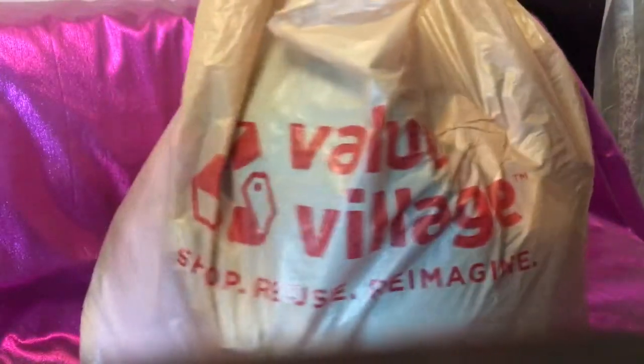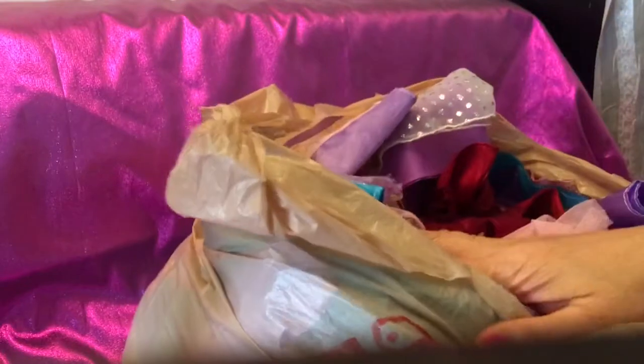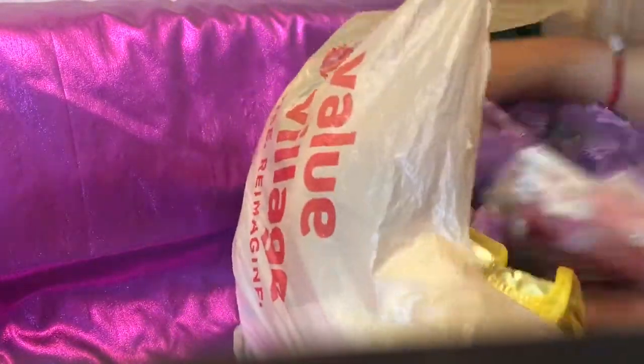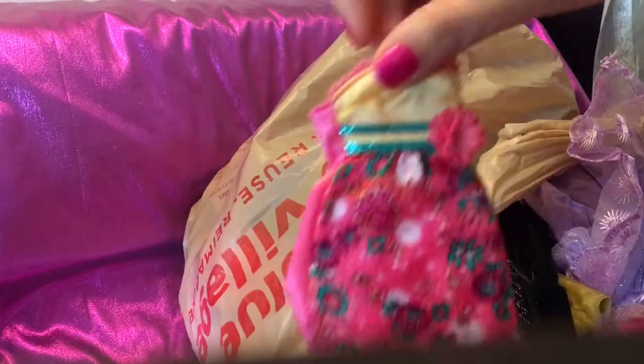Hi guys! Thanks for tuning in to part two of Barbie Rocks and a beautiful dress haul that I found during my thrift doll hunt. I know a lot of you have been following my videos and blogs on all the stores that I go to and the stores where I actually find all these dresses. Here's my second part of it. I'm just gonna go ahead and pull out dresses — it's a great huge bag so I'm gonna see how well I do going through this entire bag.